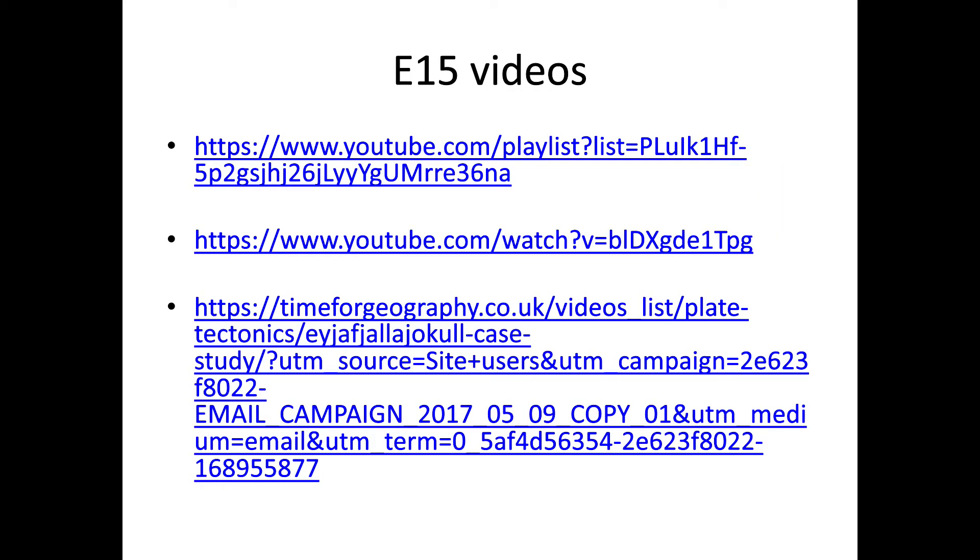There are documentaries about E15 that are quite interesting. They have footage that I cannot show you here, and I would highly recommend you check those out.